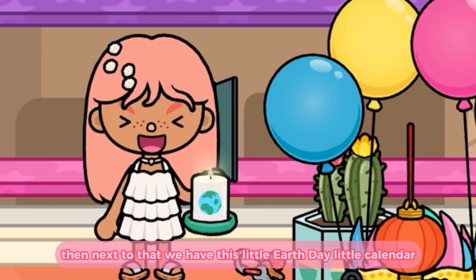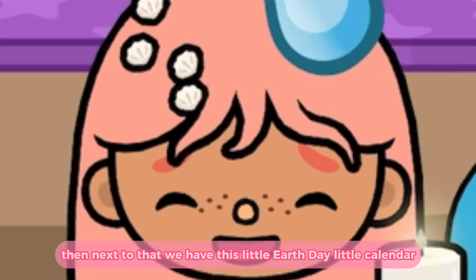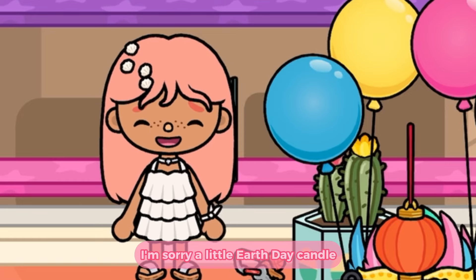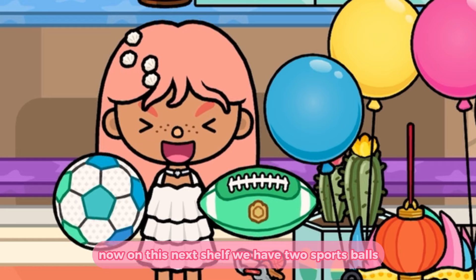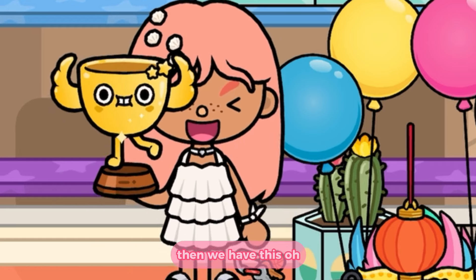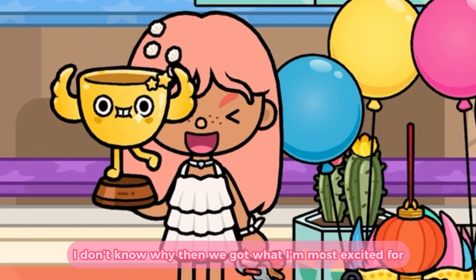Then next to that we have this little Earth Day candle. Now on this next shelf we have two sports balls — a football and a soccer ball. Then we have this — oh it's alive — it's a trophy, woohoo!